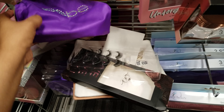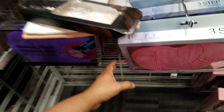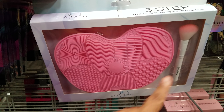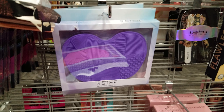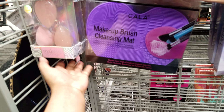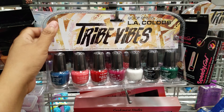I found a BB pouch — it just says BB on it and this is going to be eight dollars. We got the Three Step Quick and Easy Cleaning Mat and you get the brush — this is going to be six dollars. They do have like purple options, and more sponges — that's going to be six. You have Tribe Vibes LA Colors.